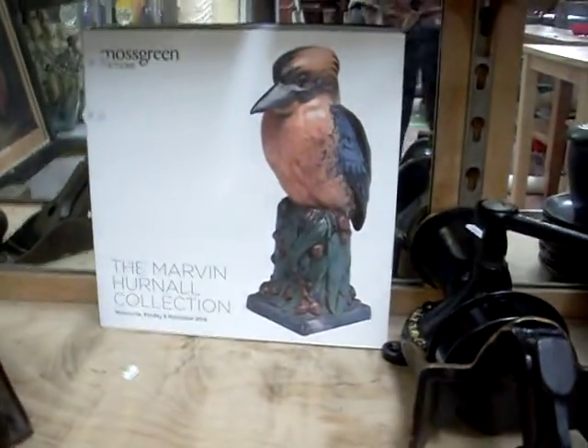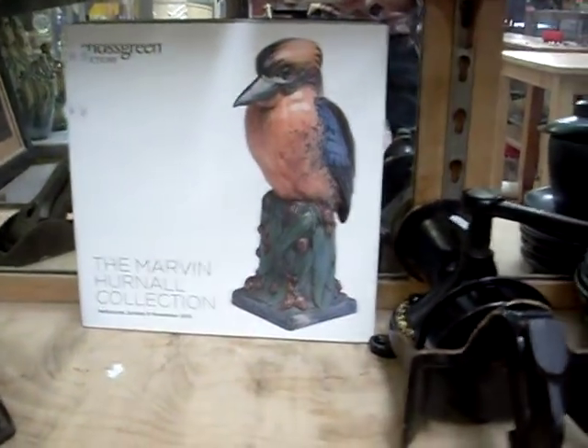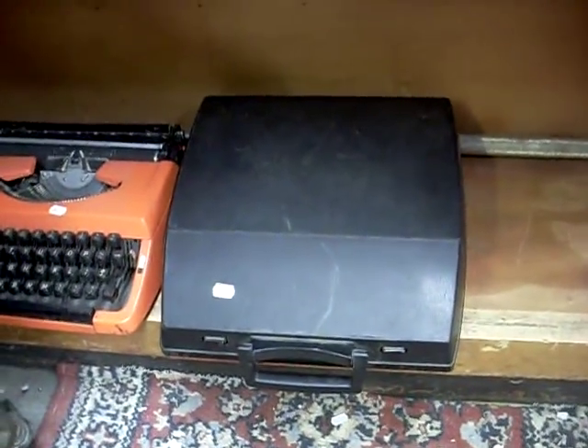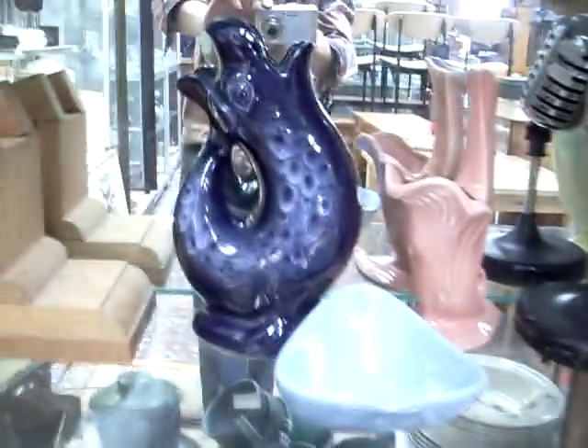Little lot of moss green catalogues including Marvin and Nell connection. Another nice bits of English 1930s. Costume jewellery. Couple of cool orange typewriters — one of them's got Greek keys. There you go.